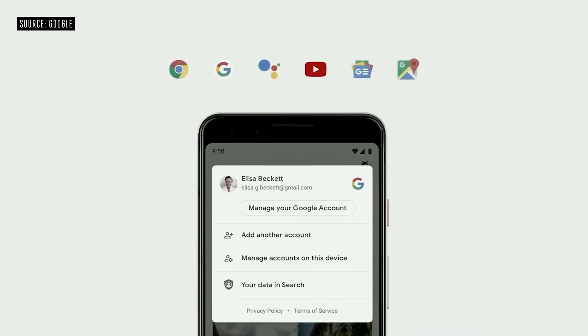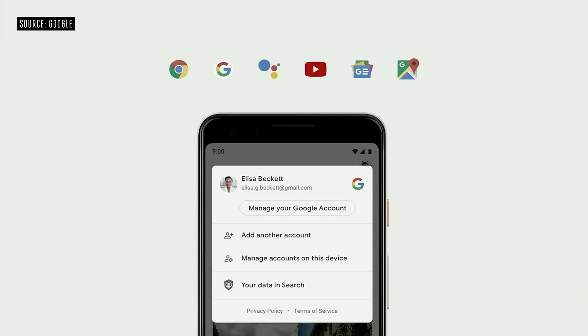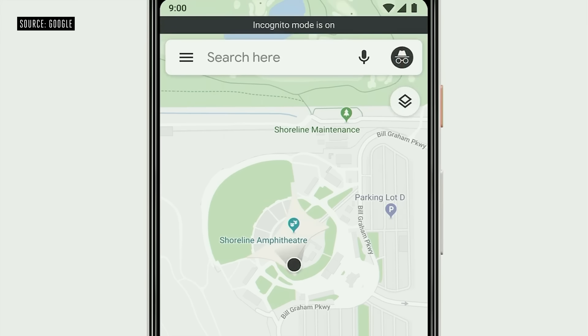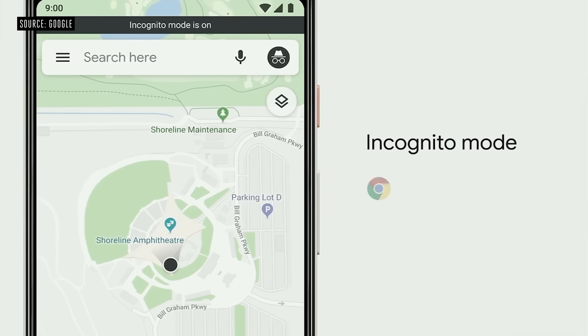One-tap access to your Google account will be coming to our major products, including Chrome, Search, Assistant, YouTube, Google News, and Maps. And speaking of Maps, if you tap on your profile photo, in addition to finding easy access to your privacy controls, you'll find a new feature: incognito mode. Incognito mode has been a popular feature in Chrome since it launched, and we are bringing this to Maps. While in incognito in Maps, your activity — like the places you search and navigate to — won't be linked to your account. Maps will soon join Chrome and YouTube with support for incognito, and we'll be bringing it to Search as well this year.